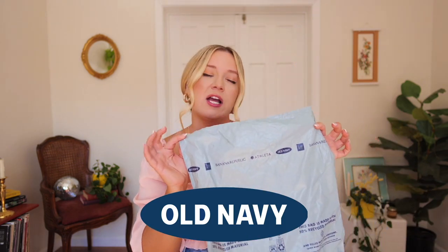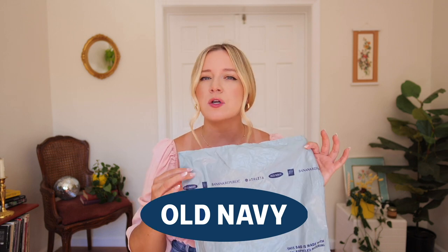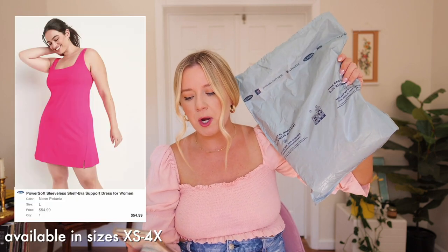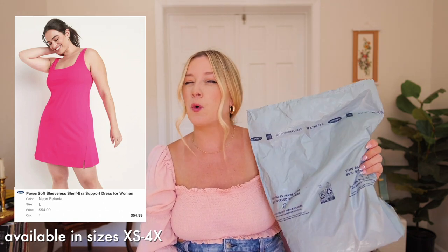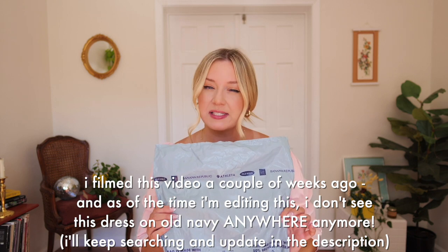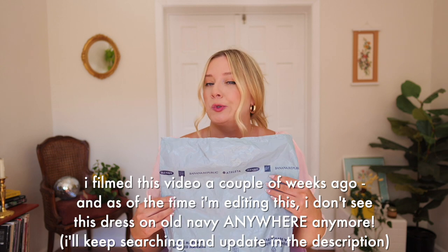The first brand we are going to try out is Old Navy. I chose Old Navy because they're the most accessible and also the most affordable, so we'll go from cheapest to most expensive throughout this video. This dress is called the PowerSoft Sleeveless Shelf Bra Support Dress. I got it in a size large, in the color neon petunia, and it retails for $54.99. I have heard people say they can get it on sale, but it wasn't on sale either time I bought it.